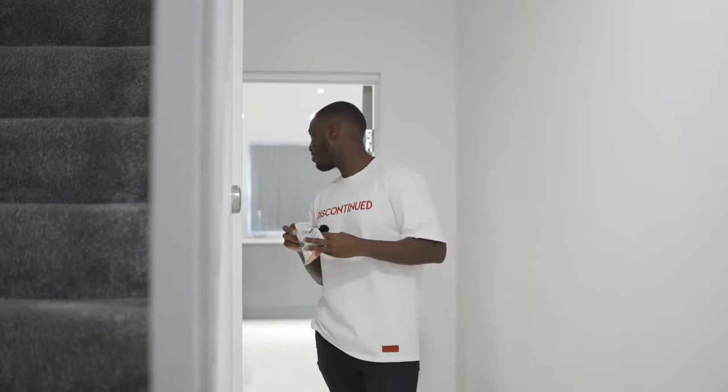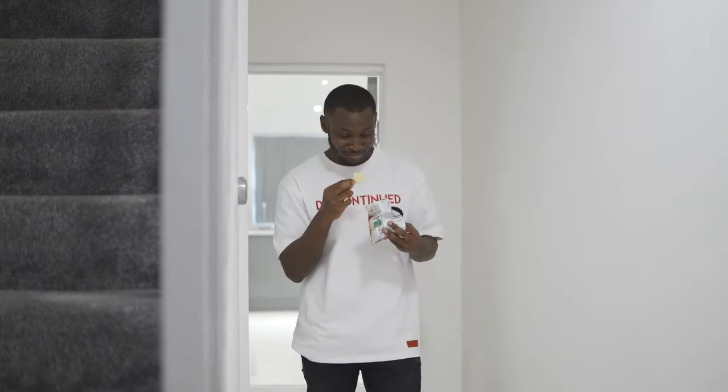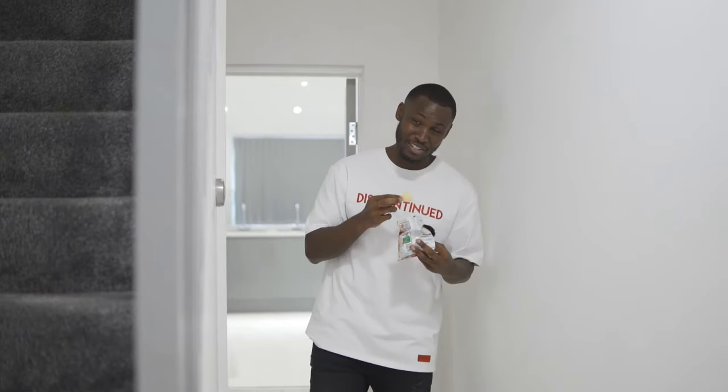Bro, gotta eat. I'm hungry. I'm here eating because I'm hungry. I've been working all morning. You just came here, what, 10 minutes ago? If I'm telling you what I can't do — I'm gonna eat. Praise God.